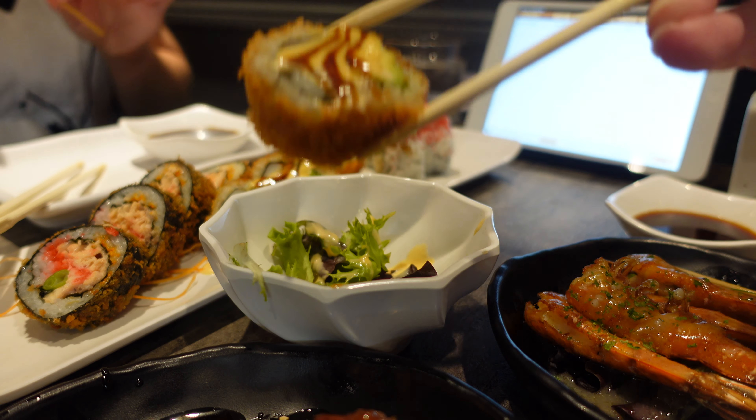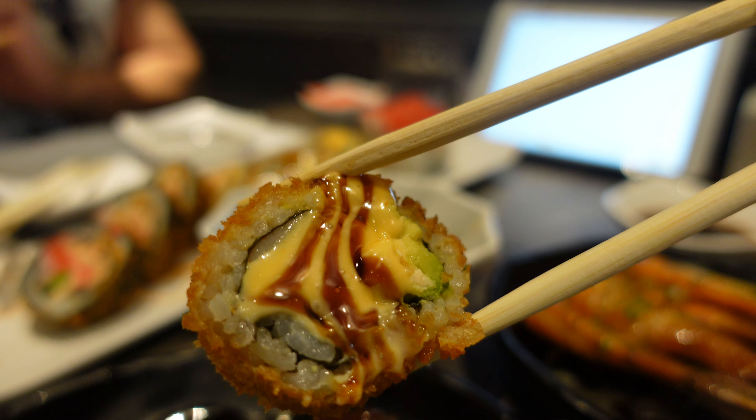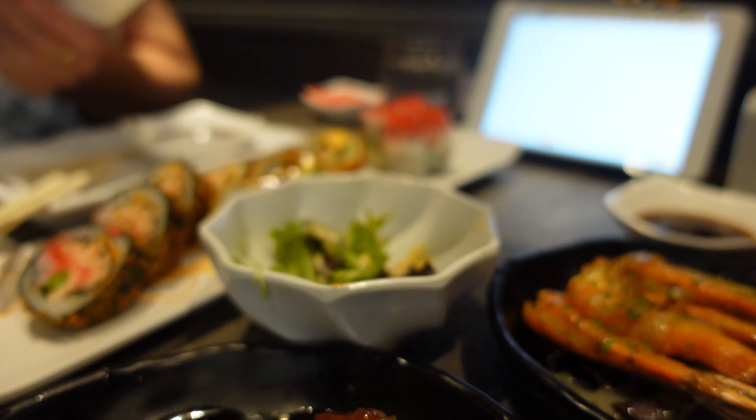This is the Tayo specialty. It's a fried sushi with marbling mayo on it. It's beautiful and delicious.